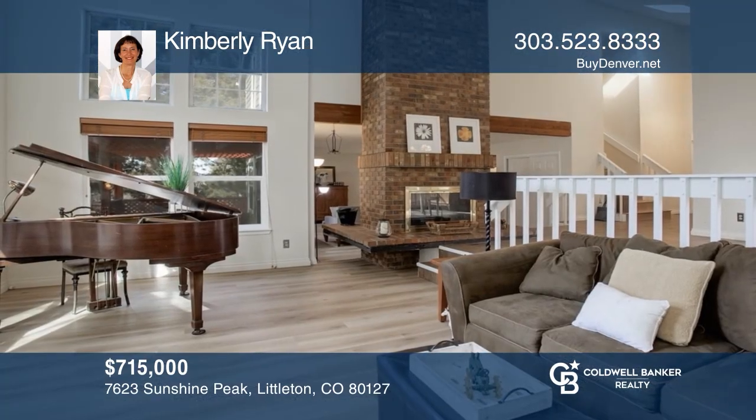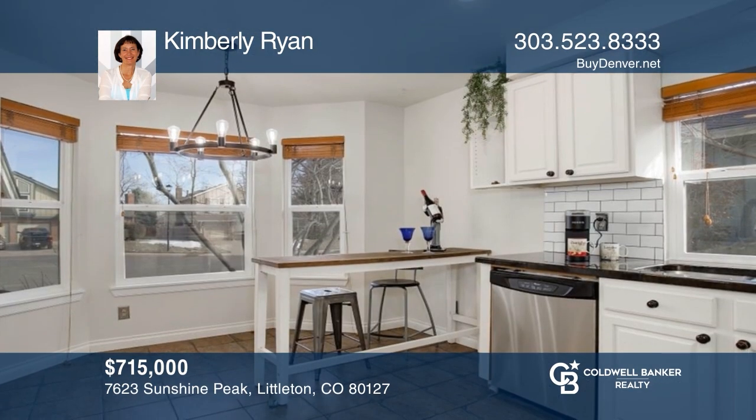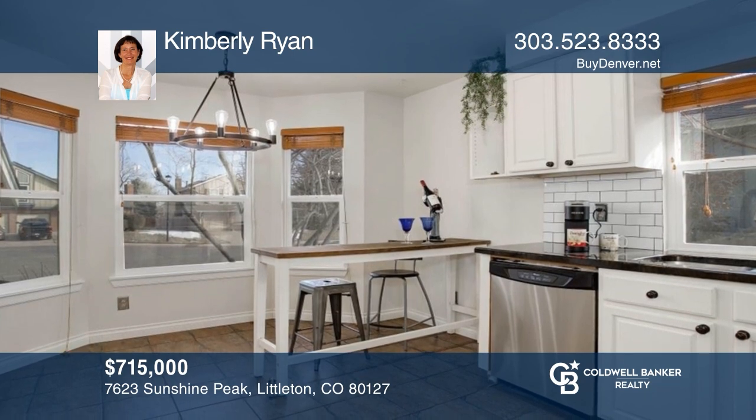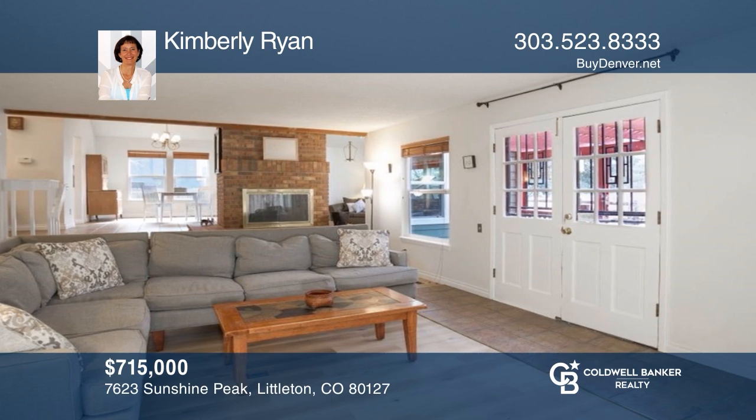This four-bedroom, three-bath home with a green belt provides one of the best locations in Ken Carroll, featuring an expansive floor plan. Feel that this is the property for you? Contact Kimberly Ryan to see how to make it yours.